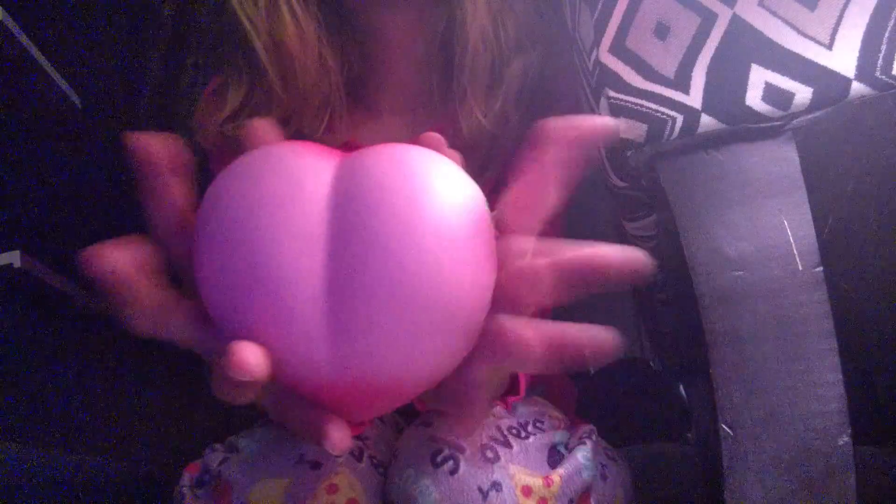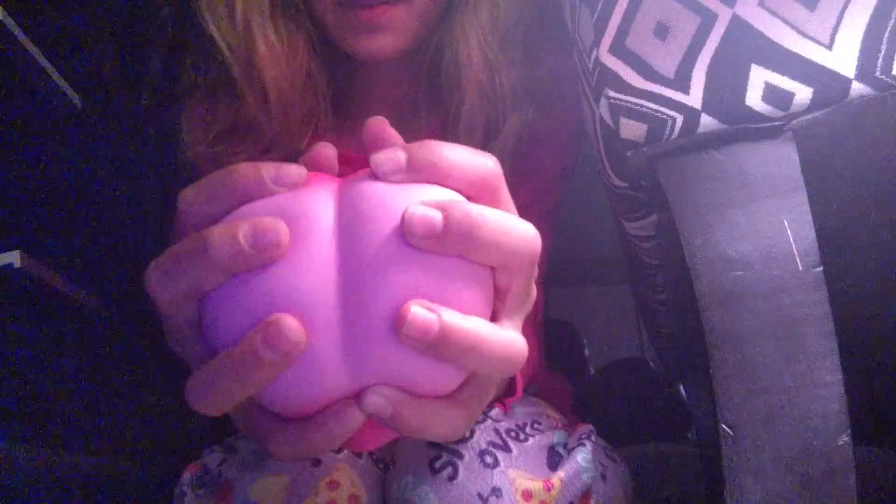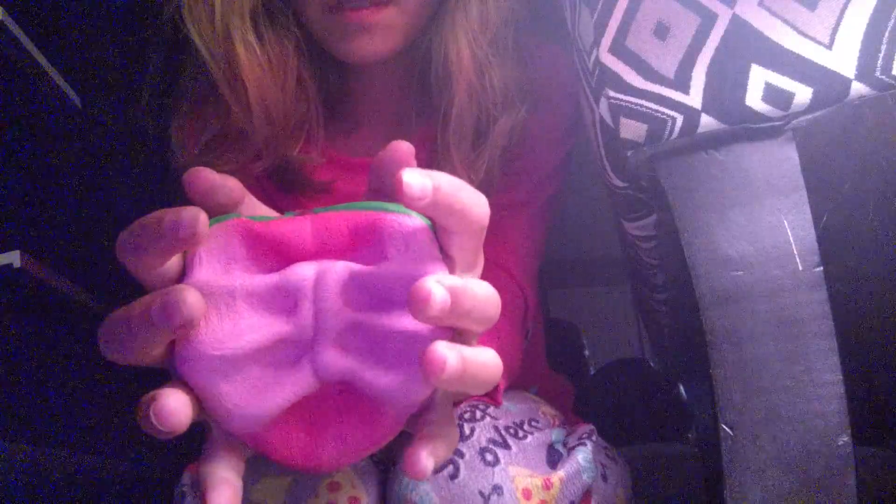And then the last thing I got was this iBloom Peach, and it's Jumbo, and I just love this so much. Oh my gosh, it smells so good.